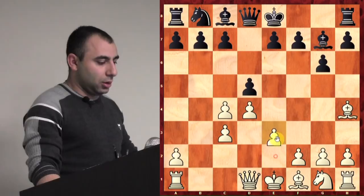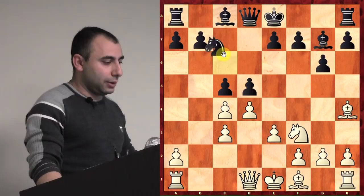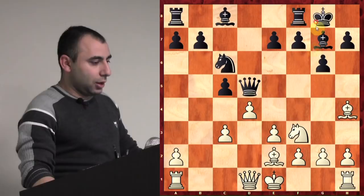I played e3, then c5, Nf3, Nc6 — all this is theory. Takes, Qxd5, Be2. Now I castled. In this position after we both castled, what is white threatening here? If he plays a move like b6, what is my threat?